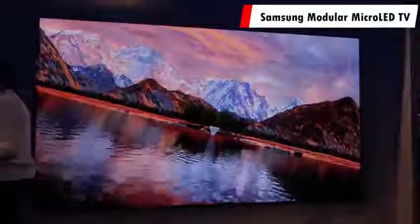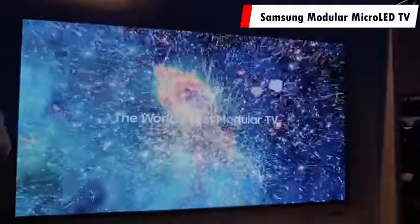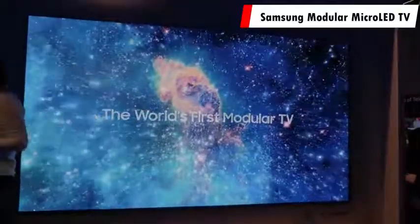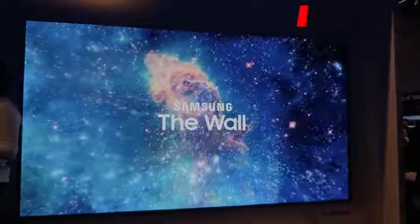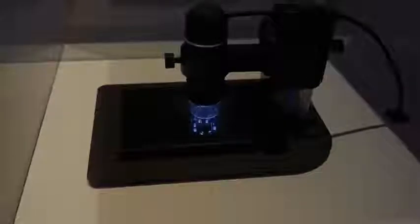Starting off first with the first modular micro LED TV from Samsung — they call it The Wall. This is a 146-inch TV made from micro LED panels, where each pixel is self-illuminating, making it a very interesting technology where you can build out your TV set from either side. So if you buy a 50-inch and want to upgrade, you can increase it using the micro LED panels.